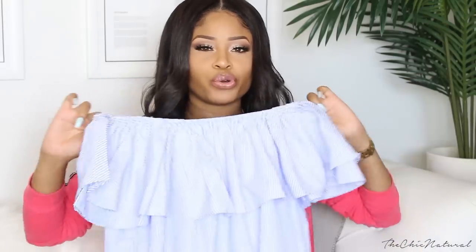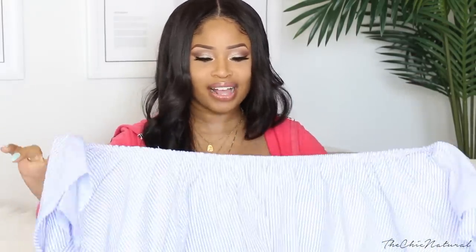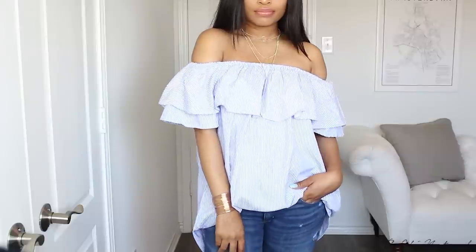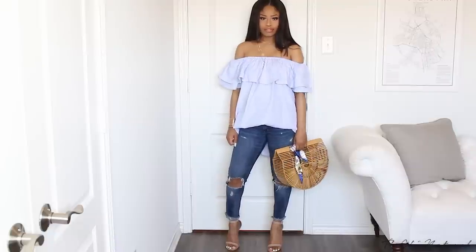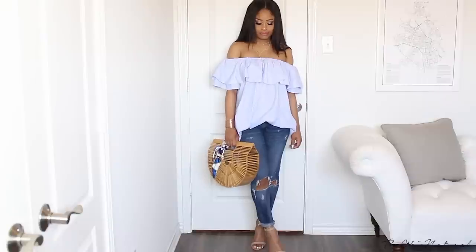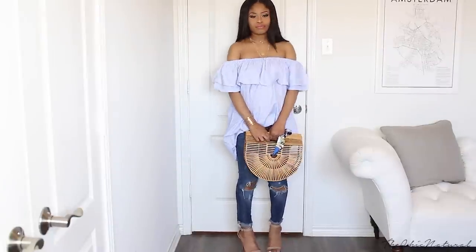I got this blue striped off-the-shoulder top — really into my off-the-shoulder tops so I got this one. I feel like it could actually be worn as a dress if you want, it's long enough, but I plan on wearing this as a top, just tucking in the front and leaving the back out. That's kind of my thing, so I will most likely be wearing this as a top off the shoulder.